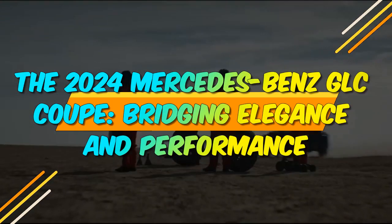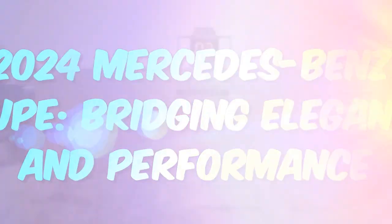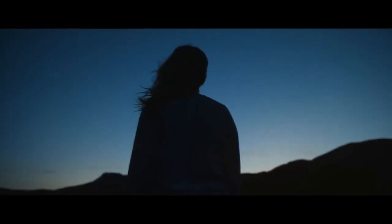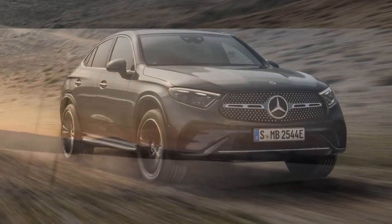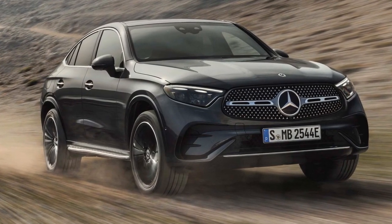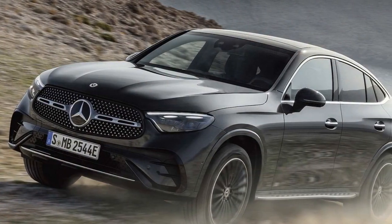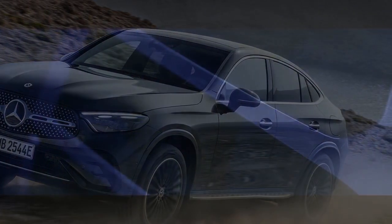The 2024 Mercedes-Benz GLC Coupe: Bridging Elegance and Performance. The automotive world is set to witness a remarkable addition to the Mercedes-Benz lineup in 2024 with the introduction of the highly anticipated 2024 Mercedes-Benz GLC Coupe. Building on the brand's long-standing reputation for luxury, innovation, and performance, this vehicle promises to redefine the standards of SUV coupe crossover excellence. In this article, we will delve into the key features and innovations that make the 2024 Mercedes-Benz GLC Coupe a standout in the automotive industry.